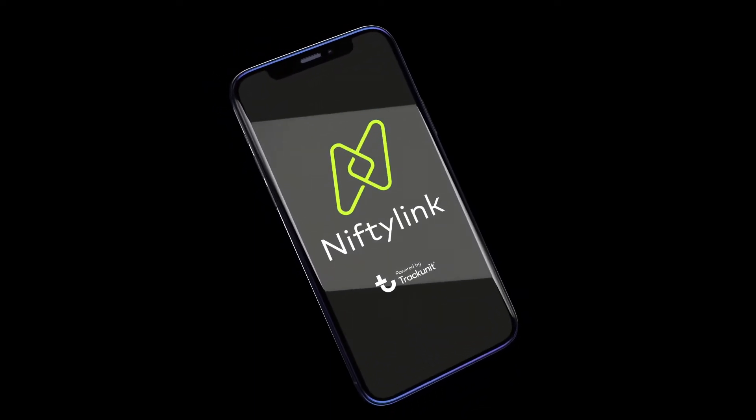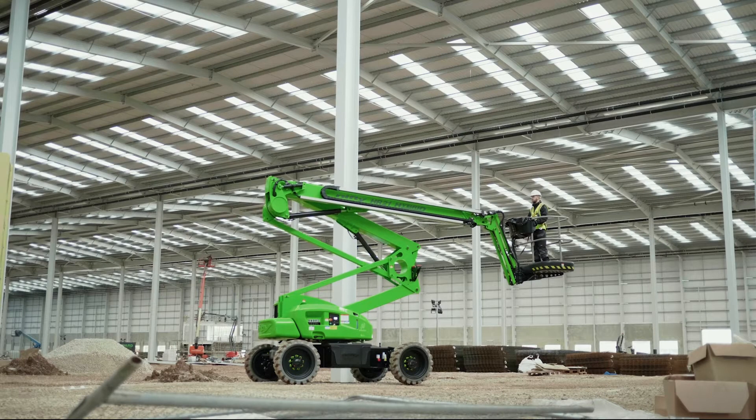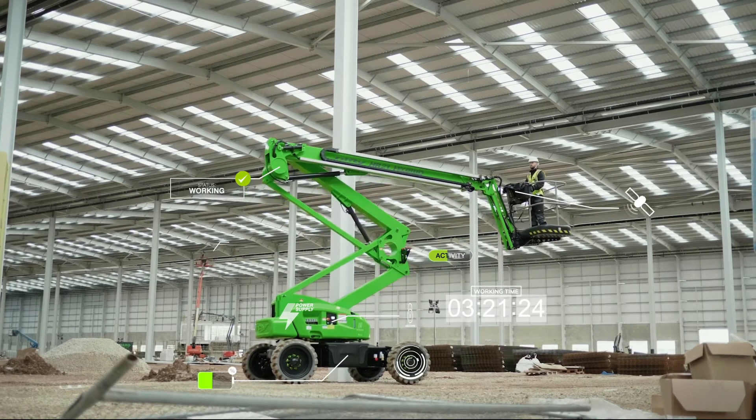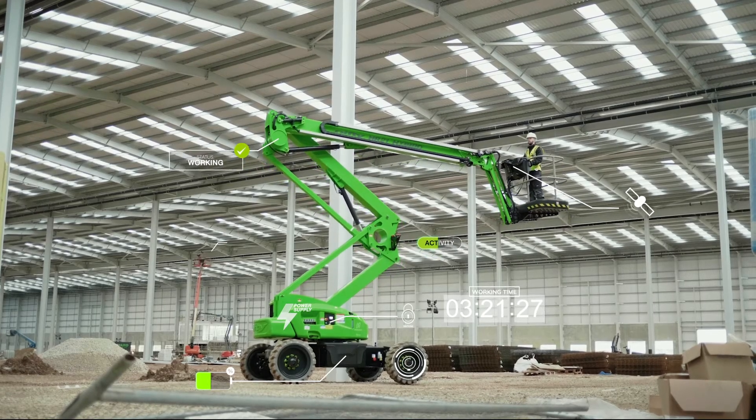NiftyLink Go helps service engineers complete tasks quickly and more effectively. NiftyLink provides location, status, and activity data on all NiftyLift machines in your fleet.